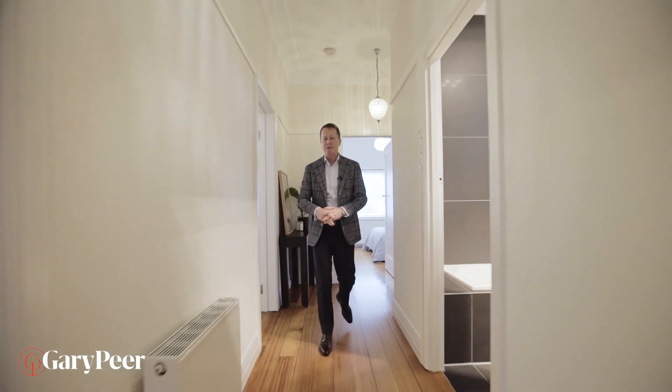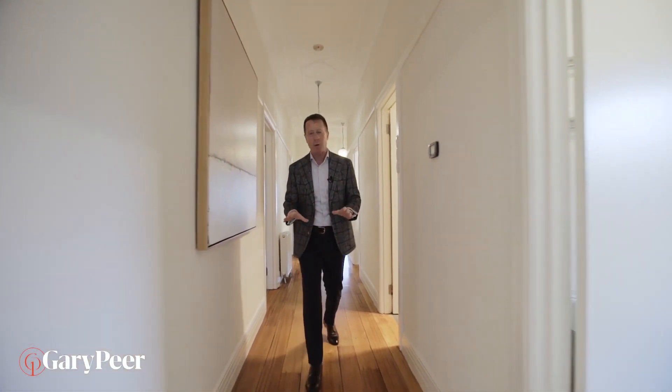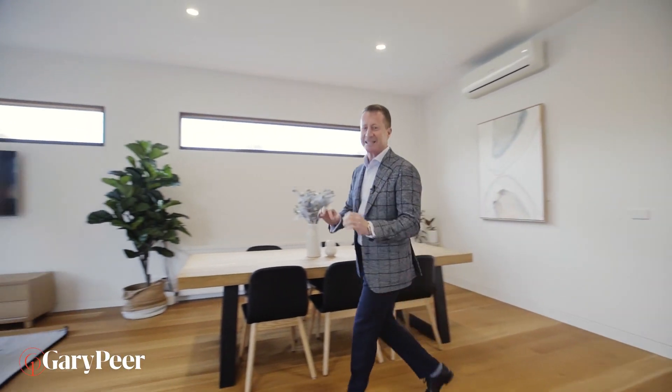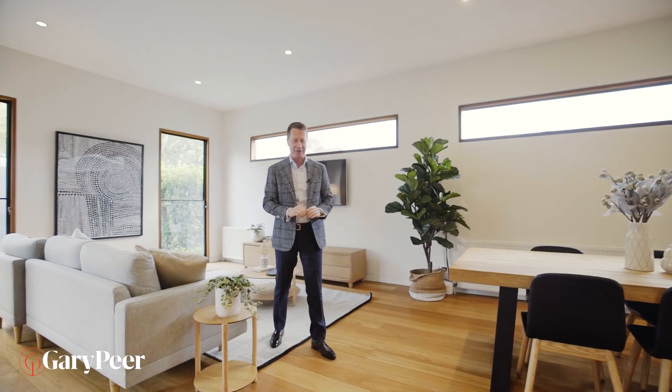This really is the most inspirational renovation because the owners have transformed all of the spaces but have kept the period charm. But it's this back area that absolutely explodes. This is the area that you're going to want to be in 24-7-365.